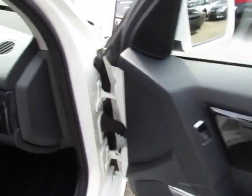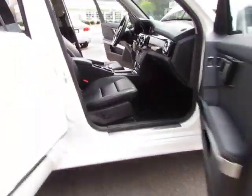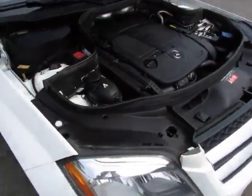Let's take a look at the front passenger side — here's your control for the power seat on the passenger side. Now let's take a look under the hood.